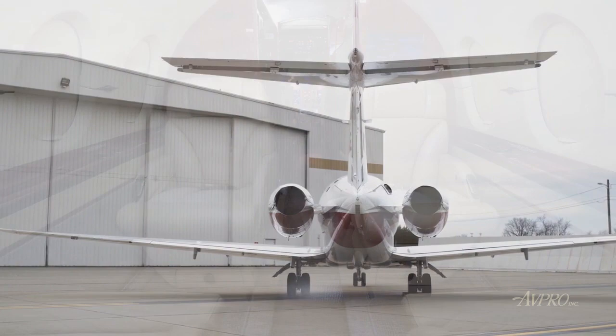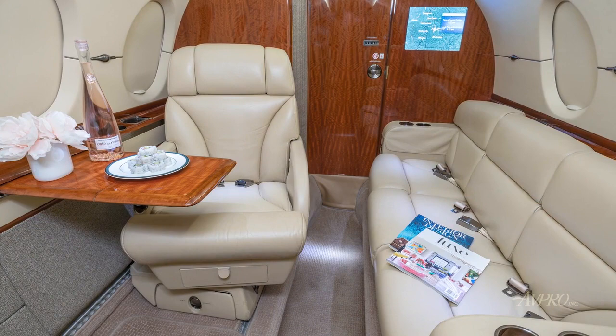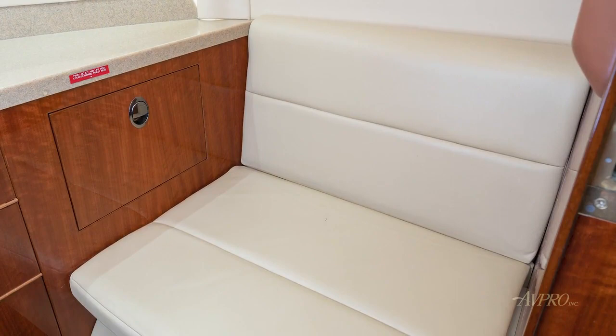Serial number 171's elegantly appointed interior offers the popular forward four-place club arrangement, followed by a single forward-facing seat opposite a three-place aft cabin divan. All seating surfaces are completed in rich light beige leather complemented by the tan carpeting. Medium-hued high-gloss veneers are present throughout the cabin, including galley, bulkheads, drink rails, aft cabin cabinetry, and closet, as well as the aft private passenger lavatory.